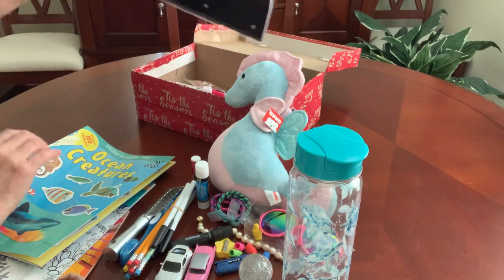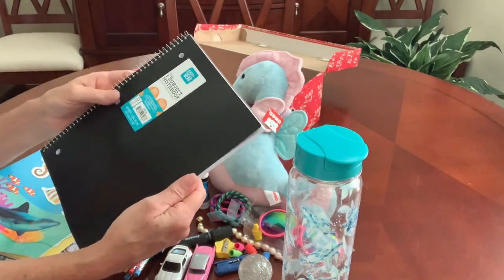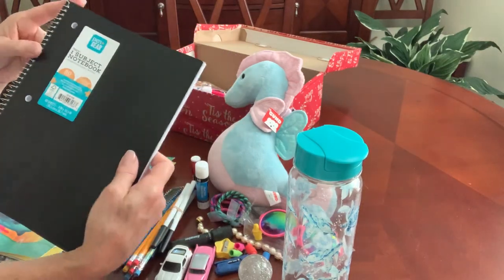I included, of course, a spiral notebook — college ruled. I got this for 10 cents at Walmart.